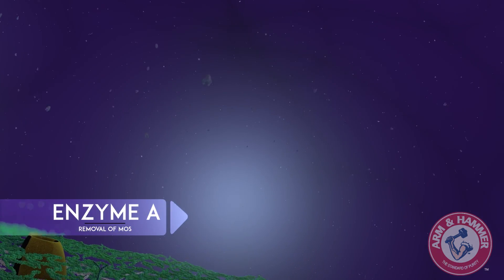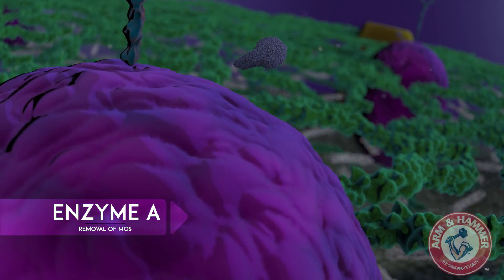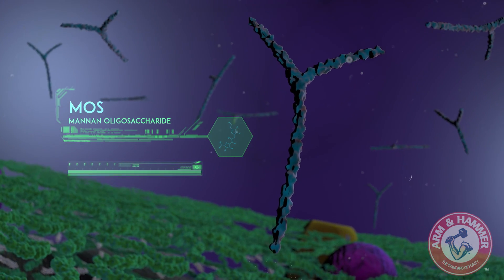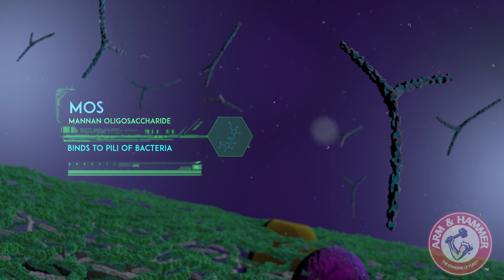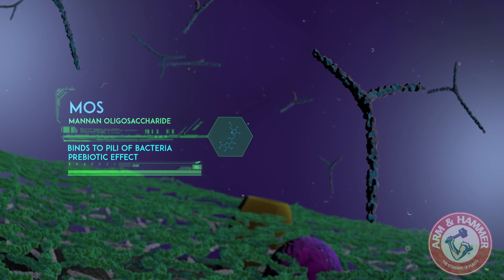After establishing the proper environment, we introduce an enzyme specific to unlocking mannan oligosaccharide from the yeast cell wall. Mannan oligosaccharide has the ability to bind to the pili of certain disease-causing bacteria, such as E. coli and salmonella, a constant risk for livestock. Secondly, this long sugar chain has a prebiotic effect.